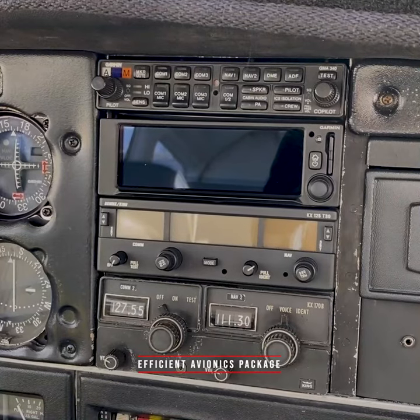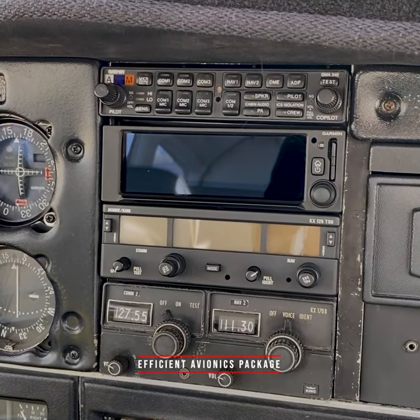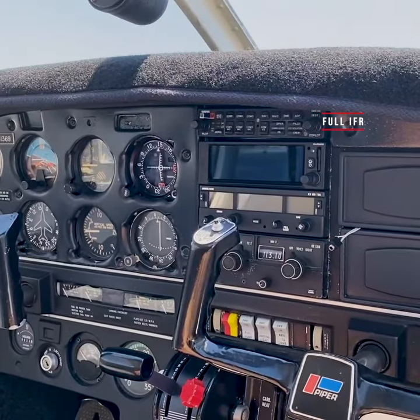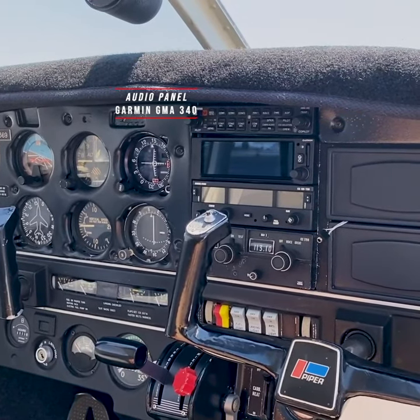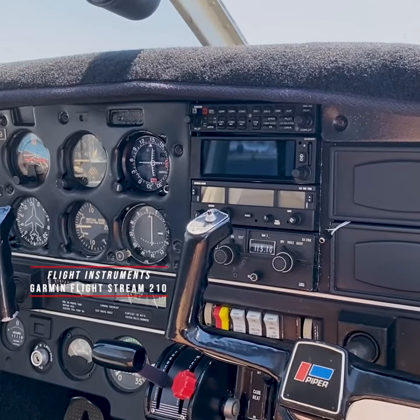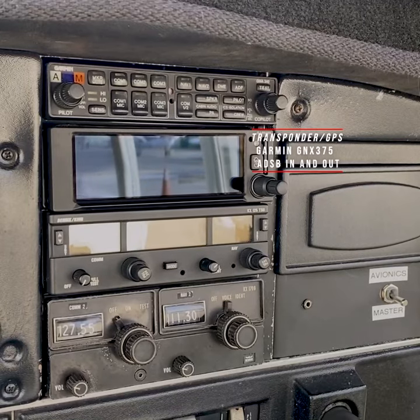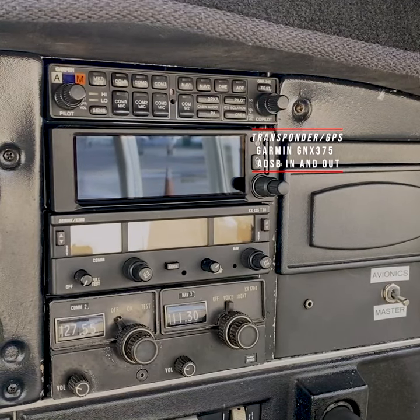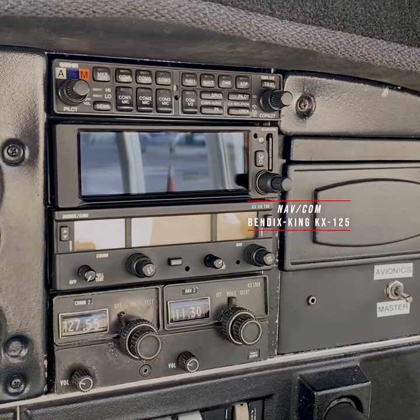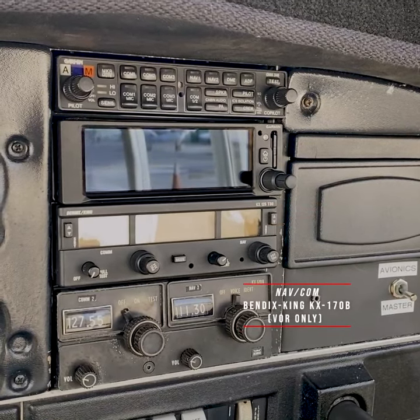The Garmin GNX 375 Transponder GPS Combo keeps everything in one compact place. The full IFR cockpit is equipped with a Garmin GMA 340 audio panel, Garmin Flightstream 210 flight instruments, Garmin GNX 375 GPS and Transponder Combo with Glide Slope and ADS-B in and out, Bendix King KX-125, and a Bendix King KX-170B.